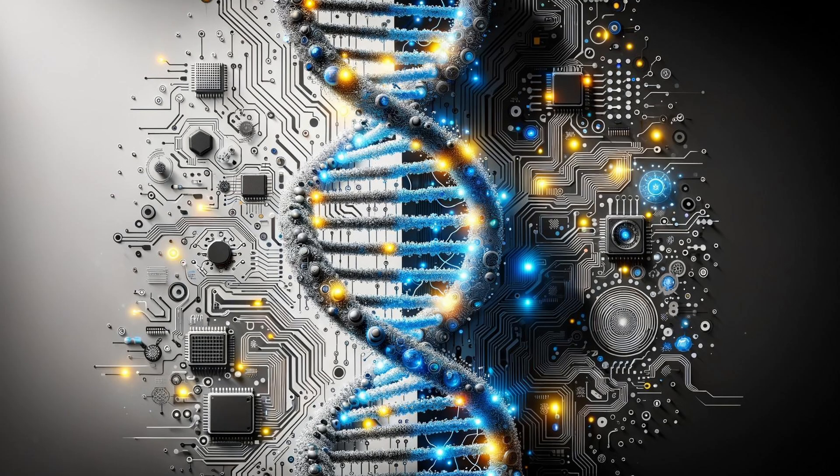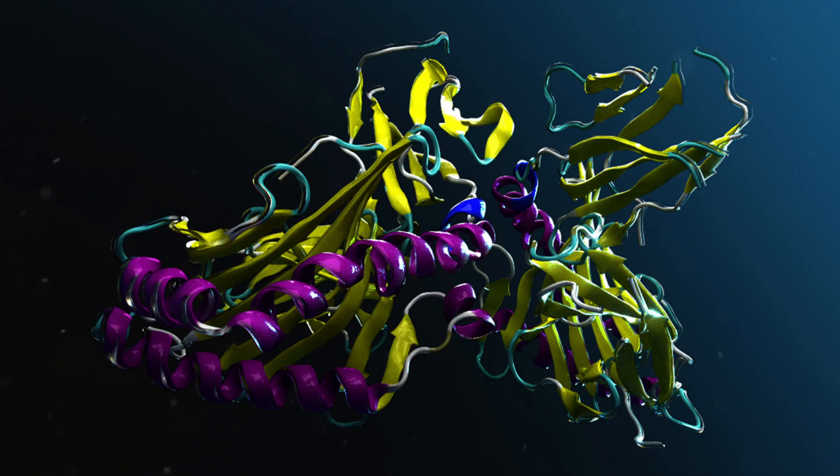By tagging GFP to other proteins, scientists can visualize cellular processes in real time, facilitating studies in areas such as gene expression, protein-protein interactions, and cellular dynamics.